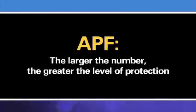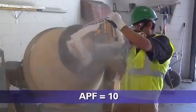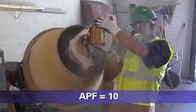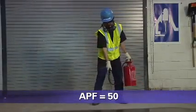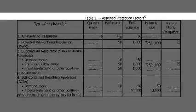The larger the number, the greater the level of protection. For example, when used properly, a respirator with an APF of 10 will reduce your exposure to one-tenth the concentration of the contaminant in the air. Similarly, a respirator with an APF of 50 will reduce your exposure to one-fiftieth the concentration of the contaminant in the air. OSHA's APFs can be found in Table 1 of its Respiratory Protection Standard.